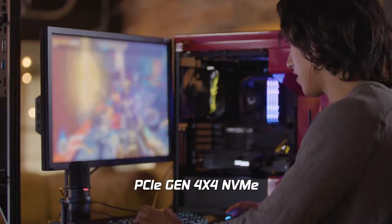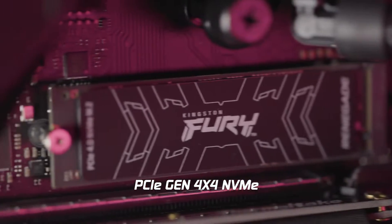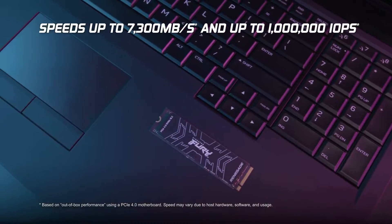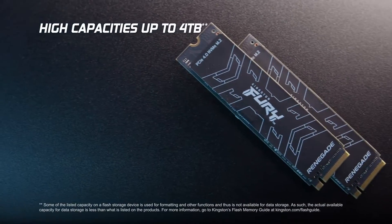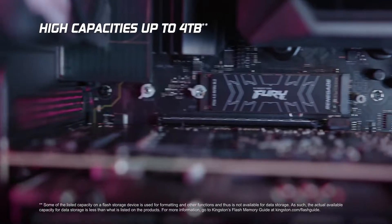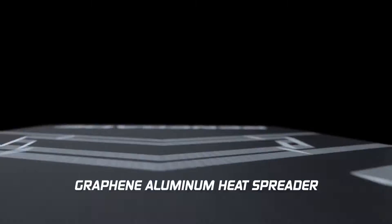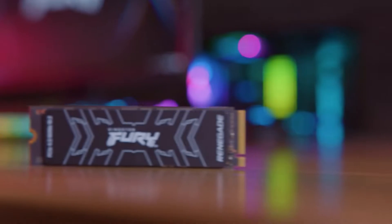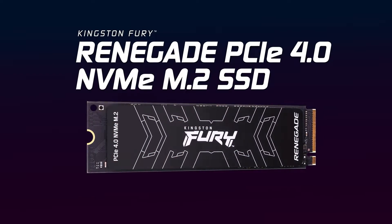Furthermore, the reasonable pricing coupled with Micron's 176-layer TLC flash, offering a remarkable 1TB of data written for the 1TB model, positions it as an ideal choice for mid-range gaming enthusiasts seeking both performance and endurance. This is my pick for best Gen 4 mid-range NVMe SSD for gaming.